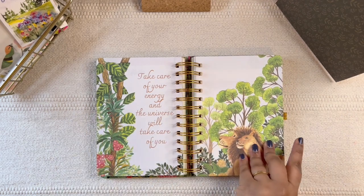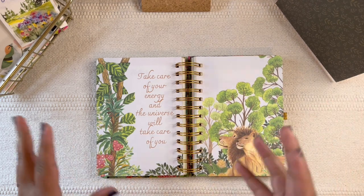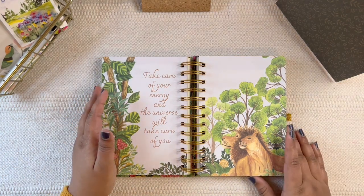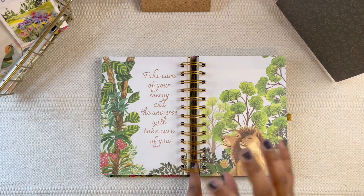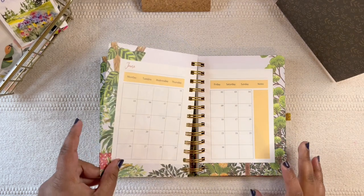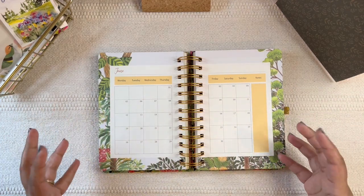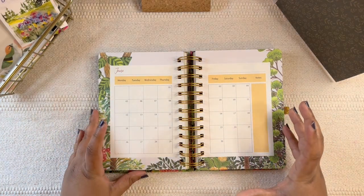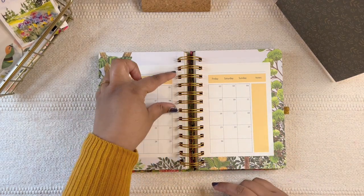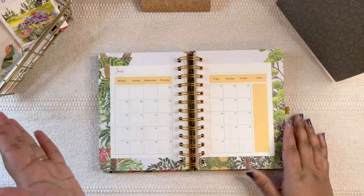I'll do another video showing all the illustrations — the monthly cover pages. I'm thinking this year I'll start doing more short videos, Instagram reels, but I want to keep some content exclusive to YouTube so those of you who follow me on both platforms get something different. Anyways, we have this monthly calendar. I am amazed that in such a small planner, they've managed to keep the monthly calendar pages in a very functional way.